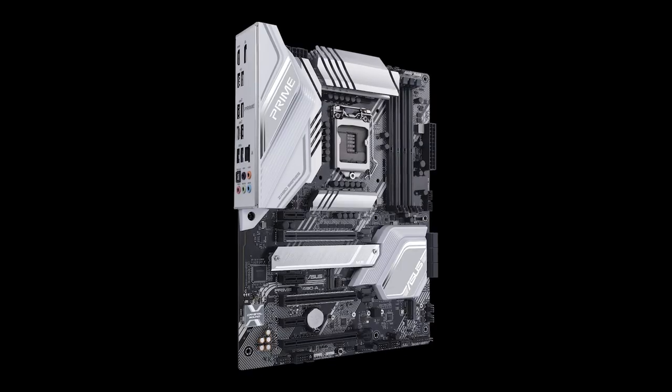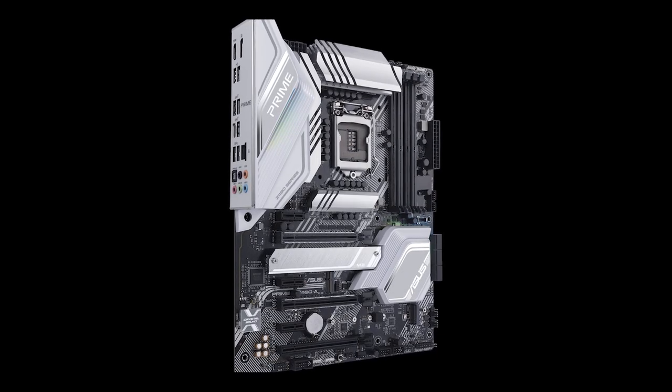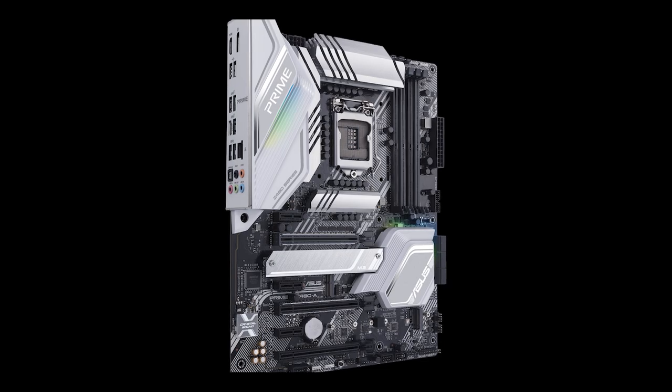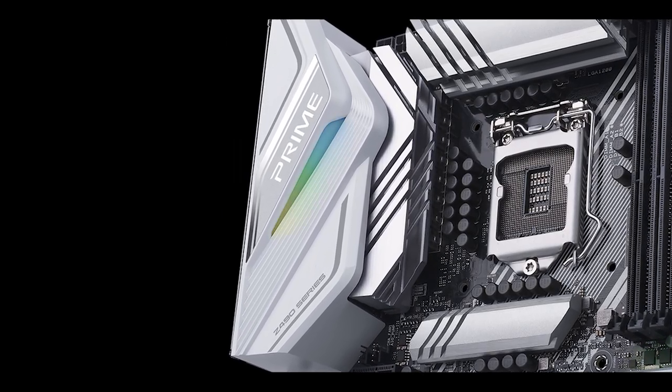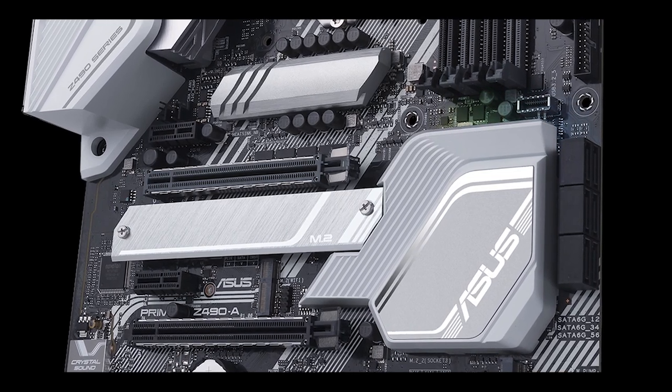The most sold and reviewed of them all: the Prime Z490-A from Asus — a motherboard which will define the entire chipset family, the gold standard of the entire industry, or so Asus claims.